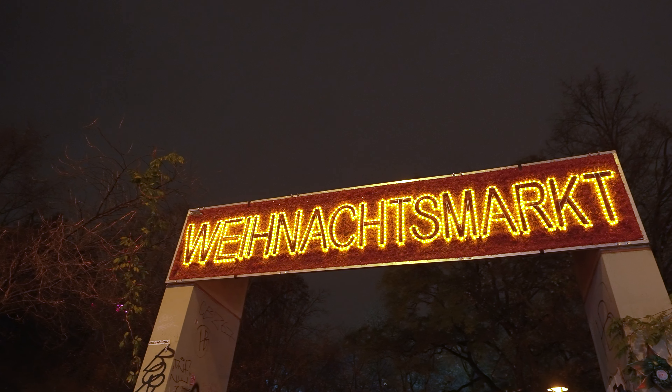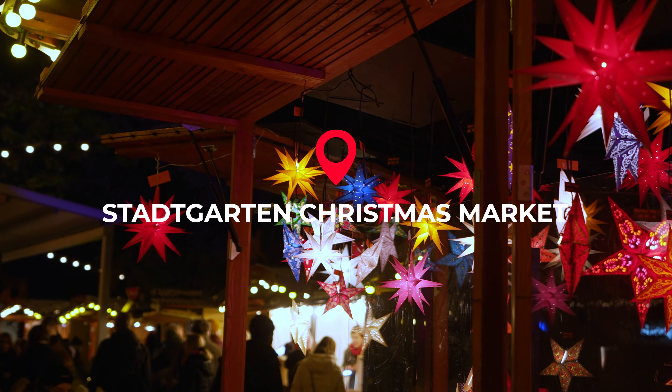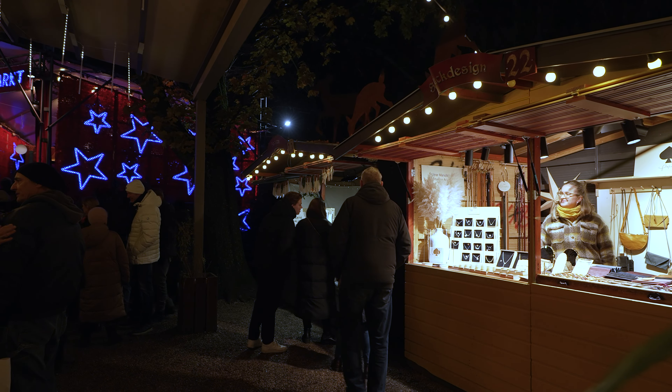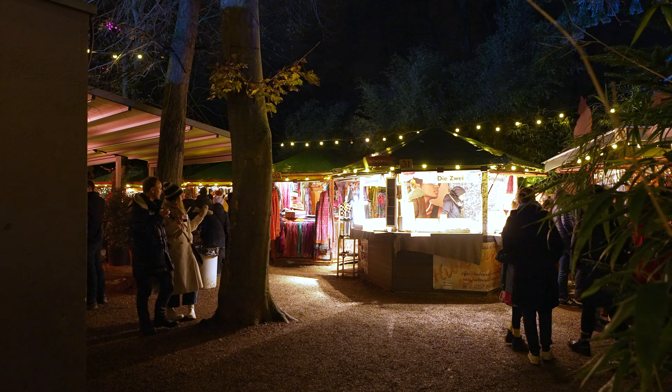Christmas market in German is Weihnachtsmarkt, and that's why you'll see these signs everywhere. Our first Weihnachtsmarkt was Stadtgarten, which is held in a public park a little way out of town, close to the Belgian Quarter. This is one of the Cologne Christmas markets with a more local feel, and you can expect to find all kinds of local wares for sale, including silver jewellery and handmade notebooks.